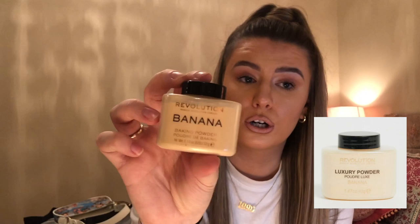Everything I'm showing you is Revolution, which is properly cheap — the most expensive thing was £6. When my powder ran out I had been wanting to get the Laura Mercier powder for a while, but it's £56. I was like, I'm not really that into makeup, so why would I pay £56 for a powder I'm probably barely going to use? So I just got this banana baking powder for literally £6. Why pay £56 when you can pay £6?